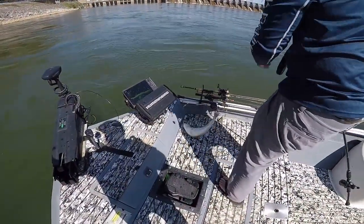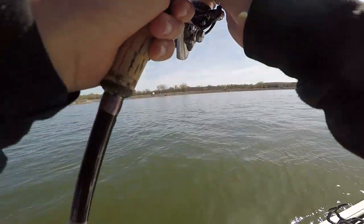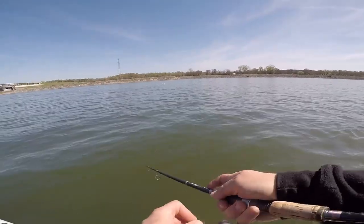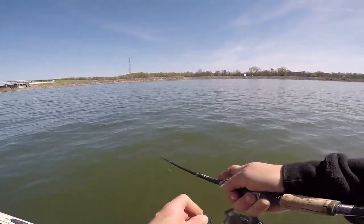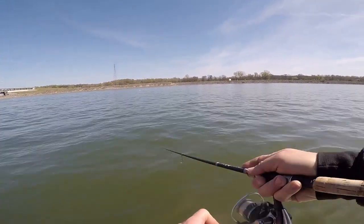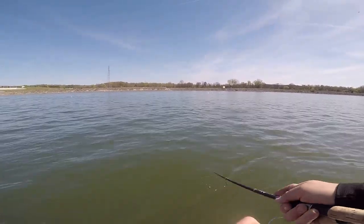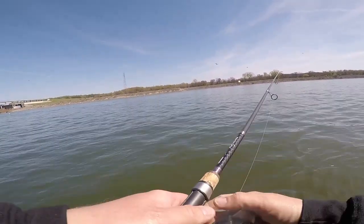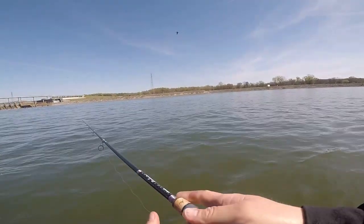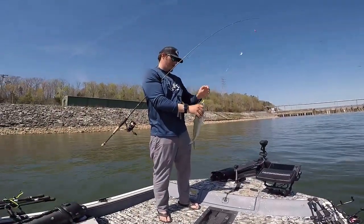Gonna have to break this off I guess. I'll see if I can get it. Alright, let's try for some skipjack. There we are. Striper bait. Alright.